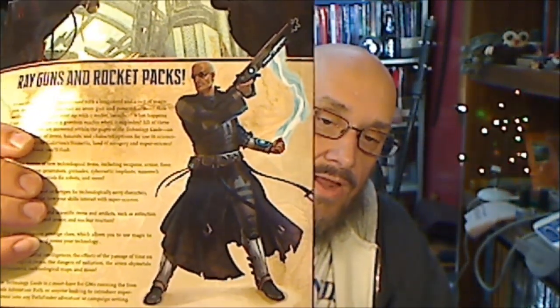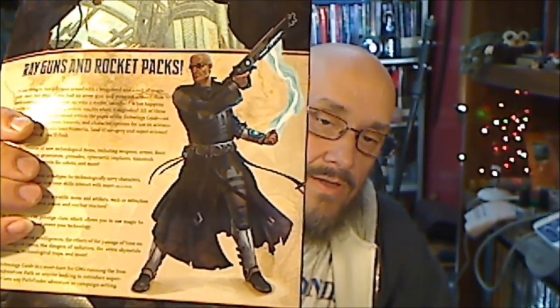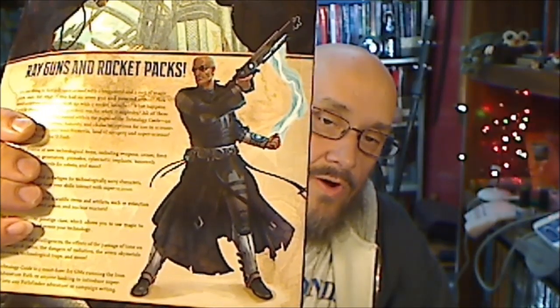We got a shot in the background of the back of the cover — a spellcaster of some variety with a firearm. It's just chock full of so many cool things.